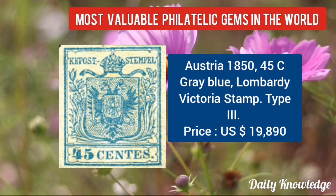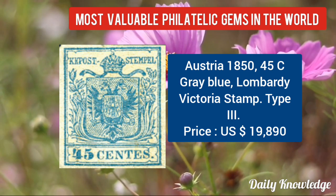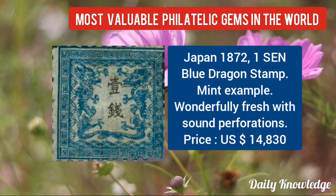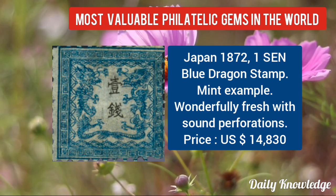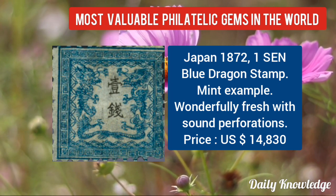Austria 1850, 45C grey-blue Lombardy-Venetia stamp, type 3. Now Japan 1872, 1 cent blue dragon stamp — mint example, wonderfully fresh with sound perforations.